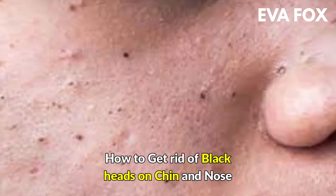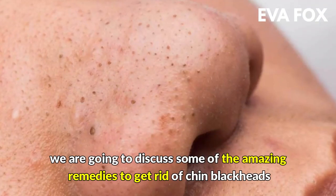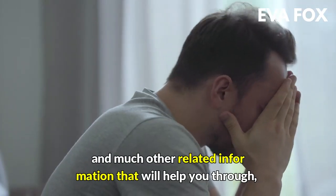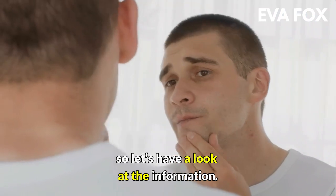How to get rid of blackheads on chin and nose? We are going to discuss some amazing remedies to get rid of chin blackheads and other related information that will help you. So let's have a look.